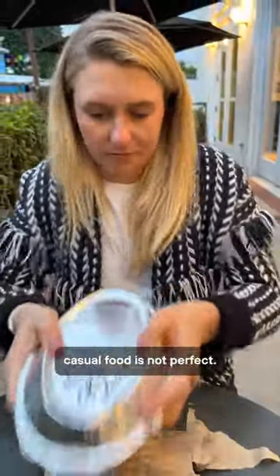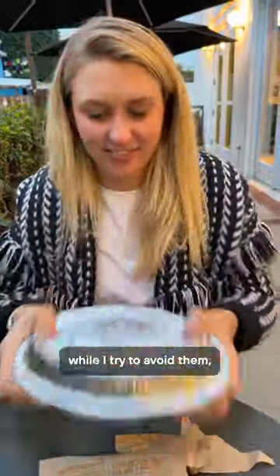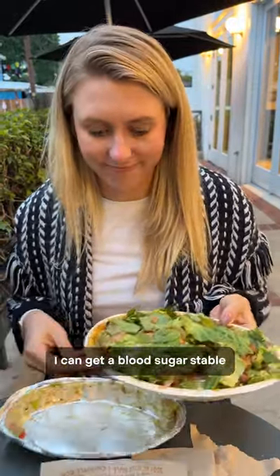Of course, fast casual food is not perfect. Chipotle does use seed oils, but like I've said before, while I try to avoid them, it's impossible in a modern world to avoid them entirely. And if I'm on the road or pressed for time, I like that I can get a blood sugar stable meal at Chipotle. Also, it's yummy.